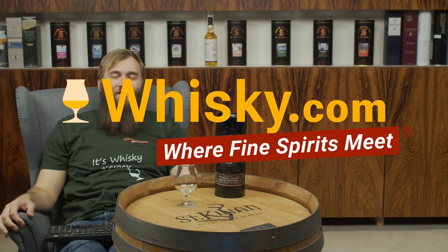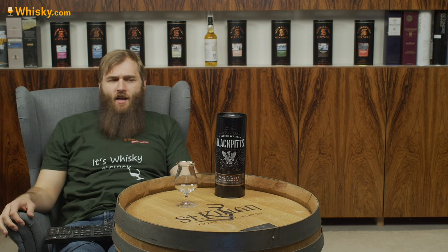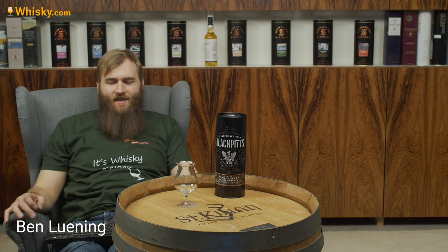Hello and welcome to whisky.com where fine spirits meet. Today I have another Irish whisky on the cask.